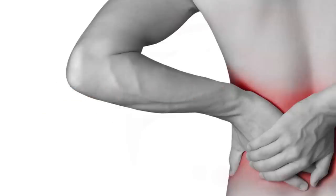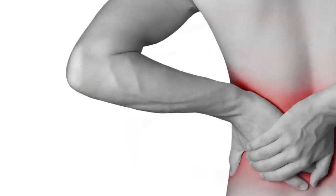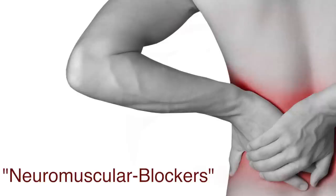There are several different types of muscle relaxants. The type of muscle relaxer that completely blocks transmission of nervous signals to the muscles is called a neuromuscular blocker.